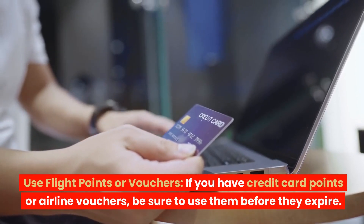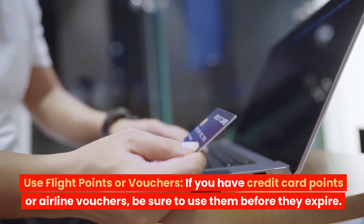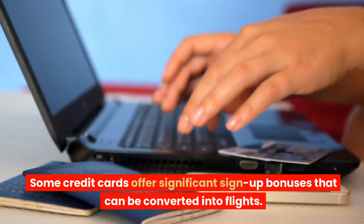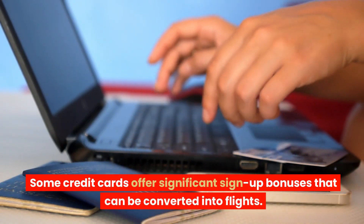Use flight points or vouchers. If you have credit card points or airline vouchers, be sure to use them before they expire. Some credit cards offer significant sign-up bonuses that can be converted into flights.